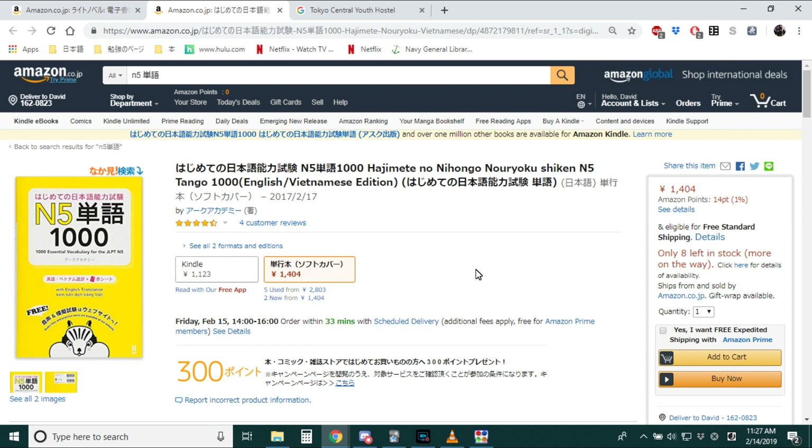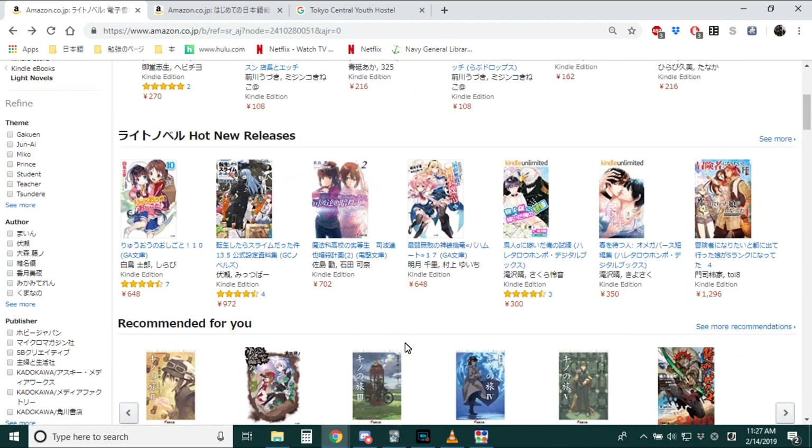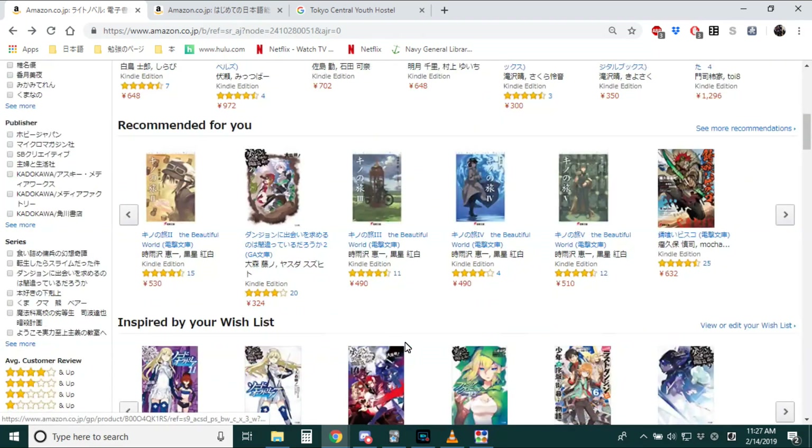They have an entire Kindle book section, and these will work on either the app or on an actual Kindle or a Kindle Fire. I personally like using the Kindle Paperwhite or the regular Kindle, not the Amazon Fire, because you can put in your own dictionary, which I find really helpful. You can just go on here and buy whatever light novels you want, which is a really cool resource.